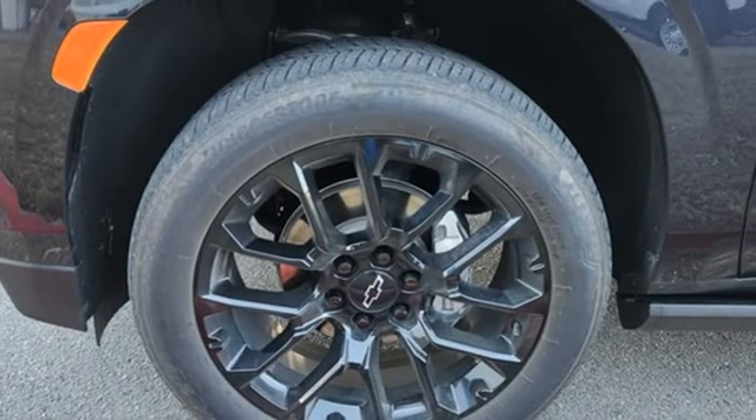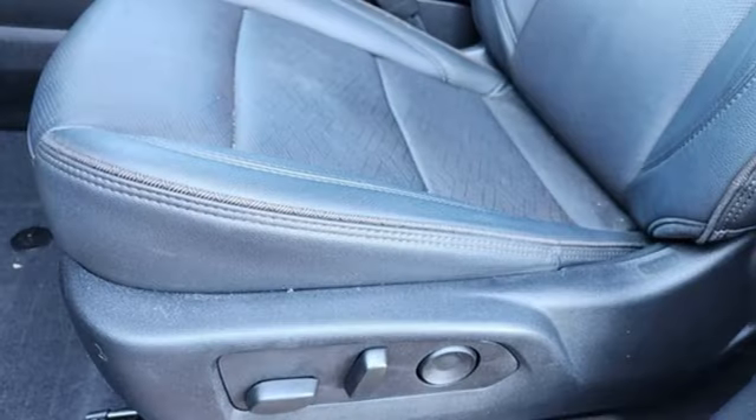Hands-free liftgate, memory exterior door mirror settings, and V8 engine.